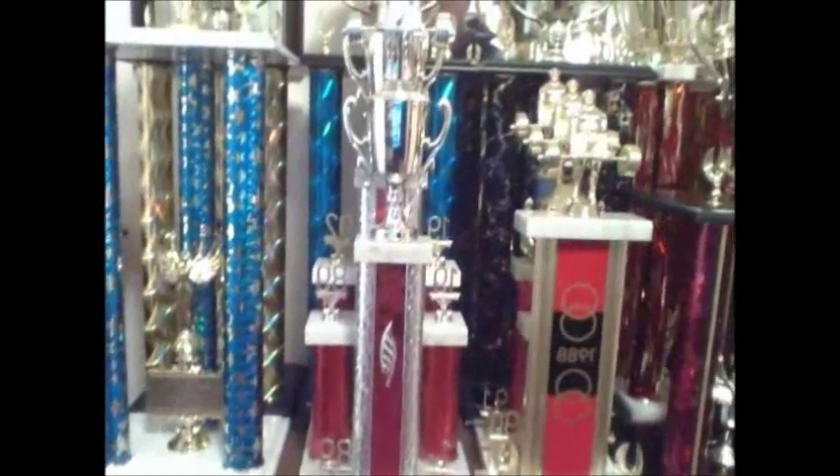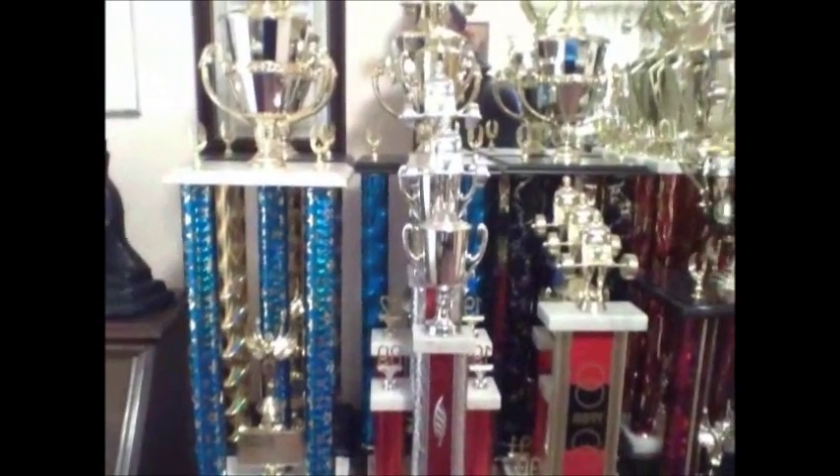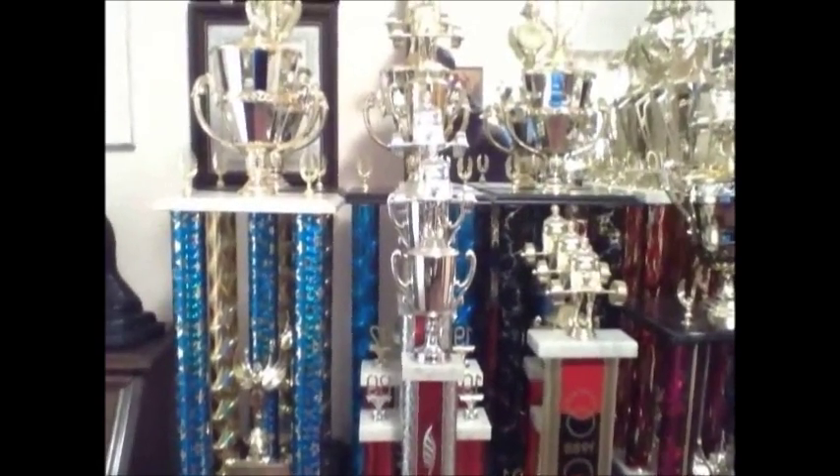These are all World Championship trophies, and next to them I have the Cross County Pole meet trophies, which was promoted in the Mattoon Mall in Mattoon, Illinois — the Cross County Mall. It was my favorite meet of the year. It was done every spring.